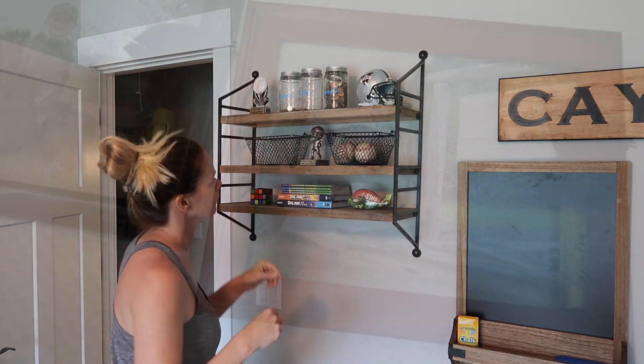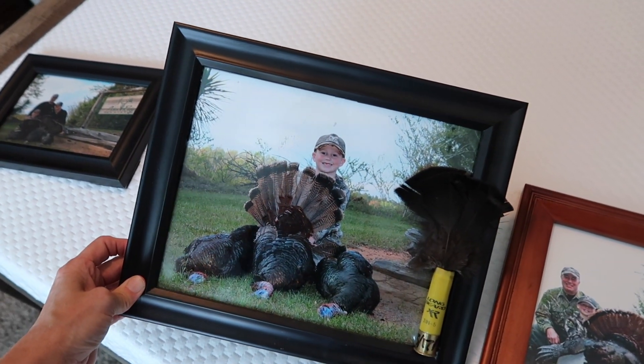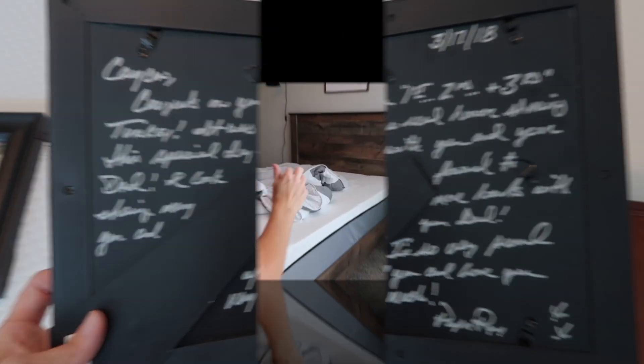We also used command strips to hang up pictures that Kaysen gets from his Papa Ray every time they go hunting — he writes notes to Kaysen on the back, so these are very sentimental. I decided to keep these and put them up on the wall; I just didn't show the process.